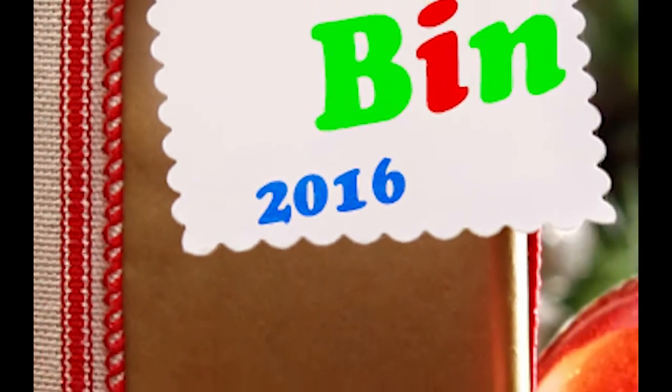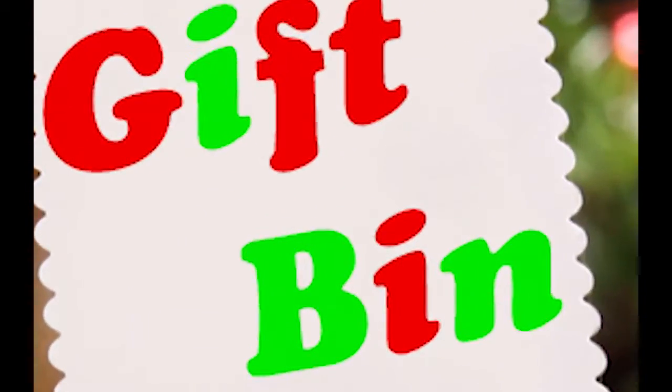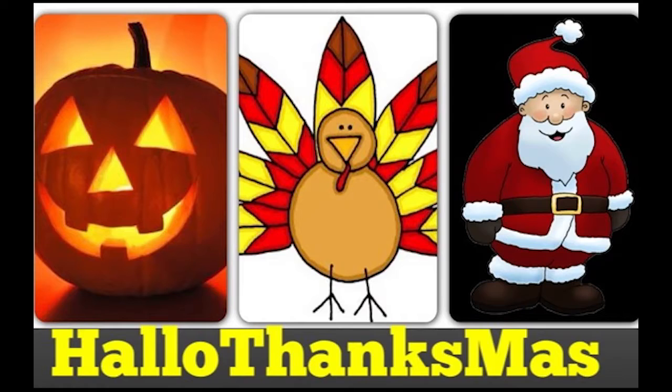Alright, Internet, that's enough for the day. Tune in next time for another episode of The Gift Bin. See you later. Happy Kwanzaa, Happy Hanukkah, Merry Christmas, and Happy Hollow Thanksmas. Thank you very much.